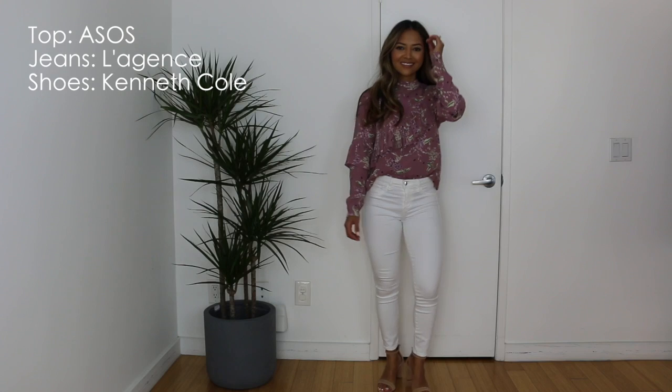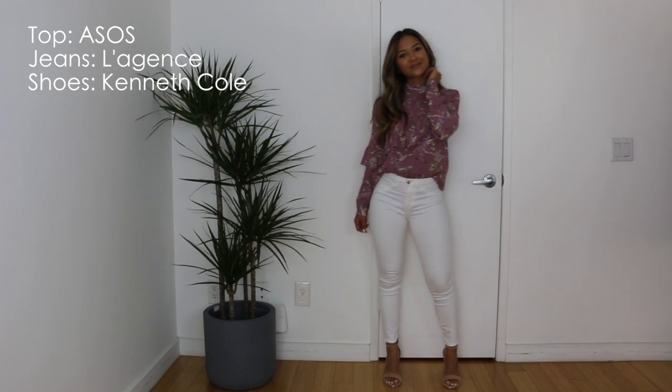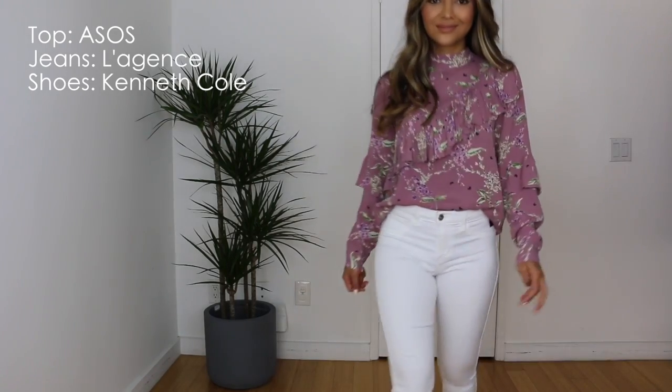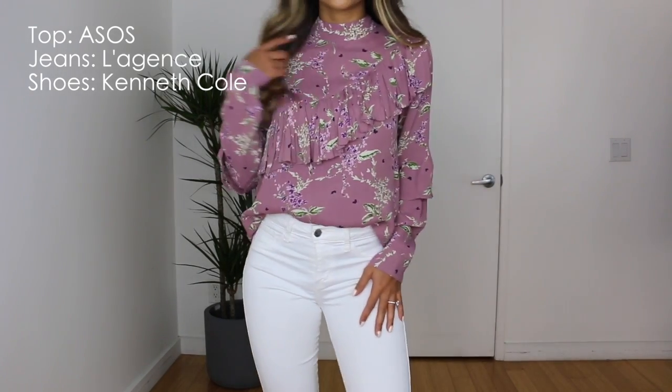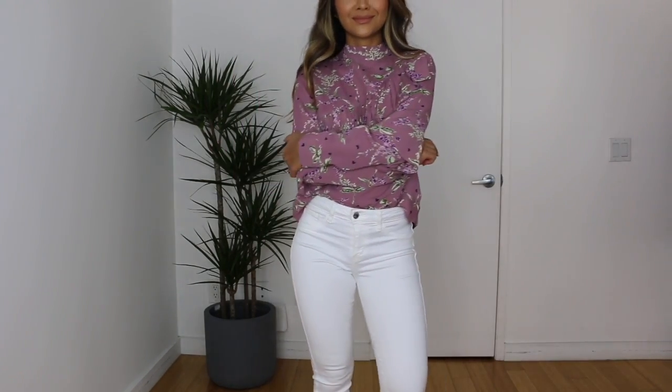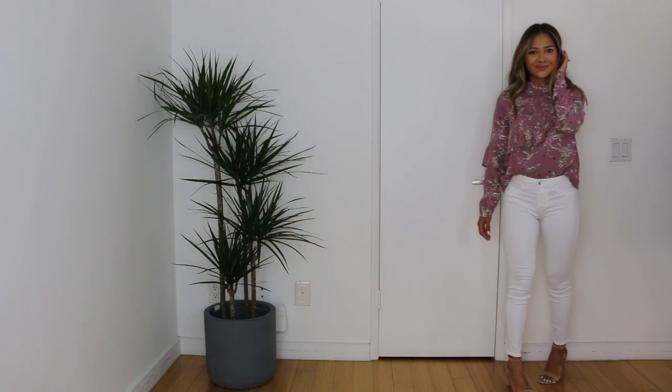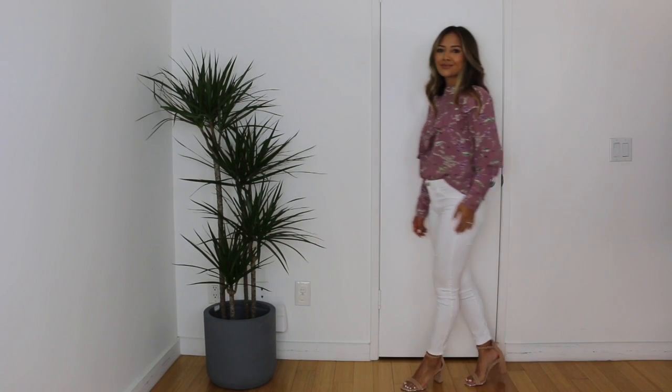This next look is a little more casual, a little easier to put together. I am taking this floral ASOS top — it has ruffles diagonal across the middle of the chest and on the sleeve, so it's super cute. It is also a high neck, and I'm pairing it with my white favorite legions high-waisted cropped jeans and my new Kenneth Cole block heel nude sandals.